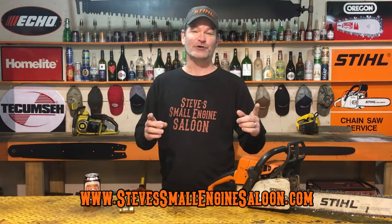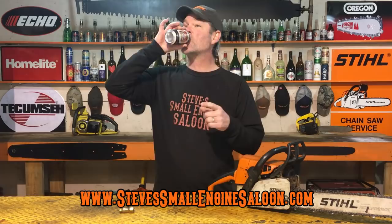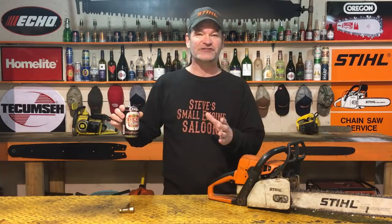Hey guys and girls, welcome back to Steve's Small Engine Saloon. Thanks for tuning in. I've got some Lucky Extra going on right here — this is actually really good beer. They discontinued it for several years and now they're bringing it back. If you're going out looking for a used chainsaw, I would highly recommend you leave your beer at home. No drinking and driving, you guys.